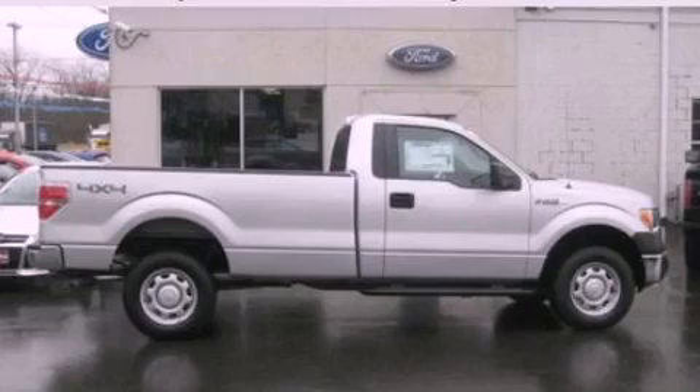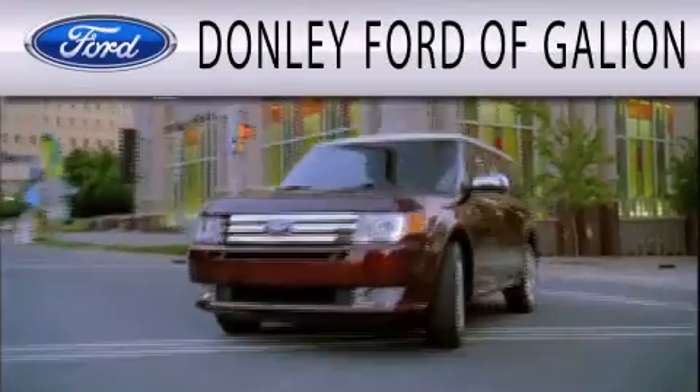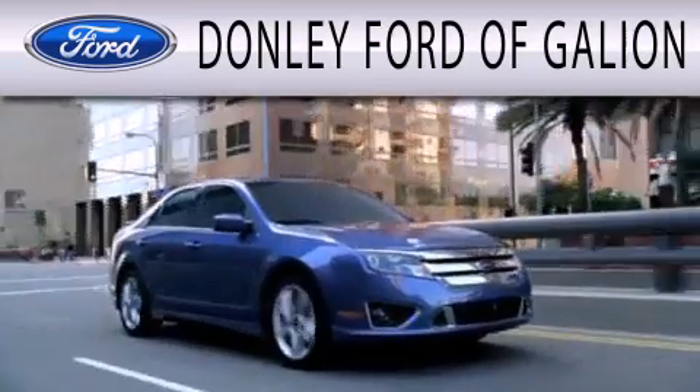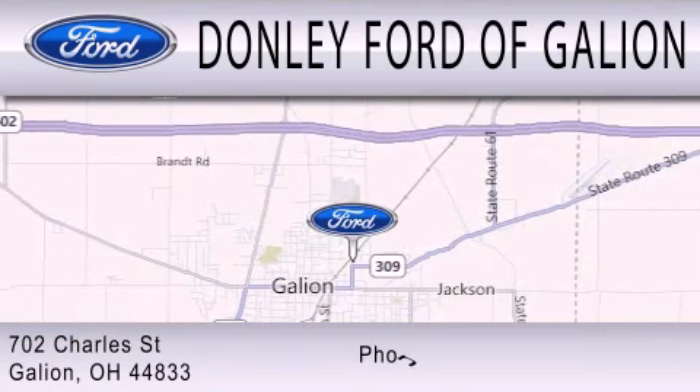Call or visit us right now and arrange your test drive today. Donnelly Ford of Galion is dedicated to doing everything possible to ensure that the experience you have selecting your next vehicle is as pleasant as possible. We are located at 702 Charles Street in Galion.